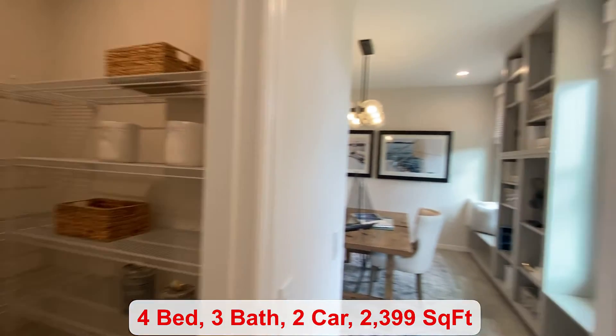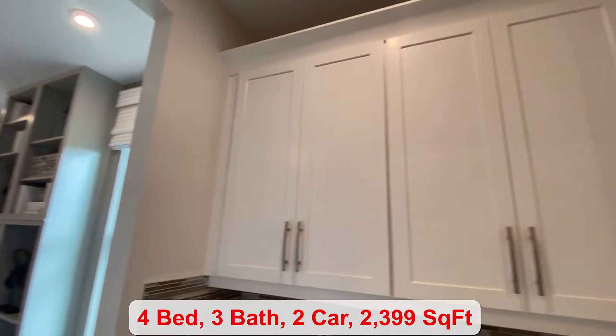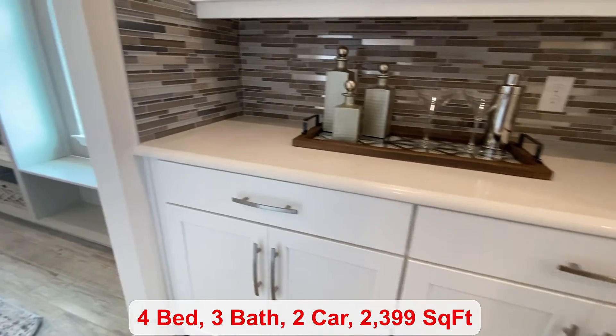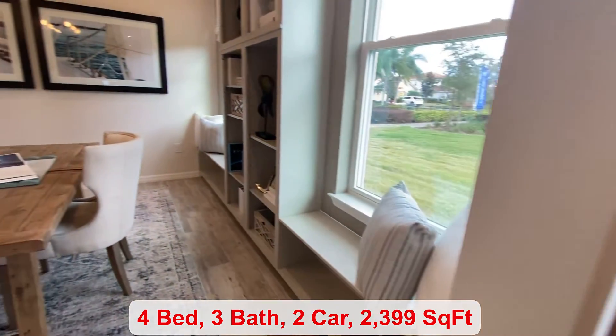There's a big walk-in pantry. Across, you can set up a little bar station, conveniently located next to your flex room.